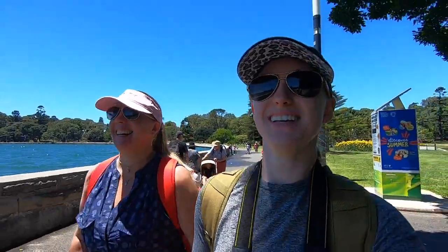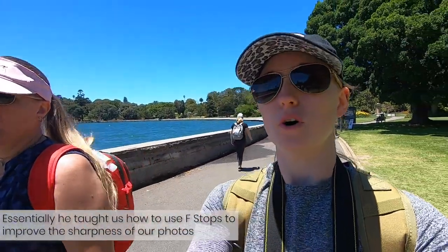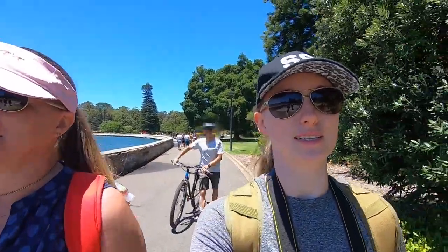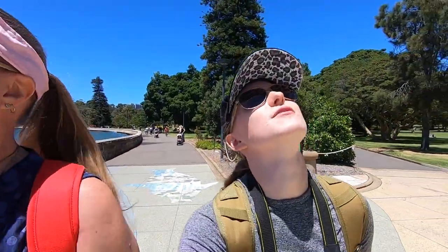We're on our way to morning tea right now. Harry is such a passionate photographer. He explained depth of field and gave us examples of objects closer to the camera and what aperture you'd use versus something in the middle ground with nothing in the foreground. We won't give too much away because this is a paid course, but at the moment it is well worth the money. So keen for morning tea — I'm starving!